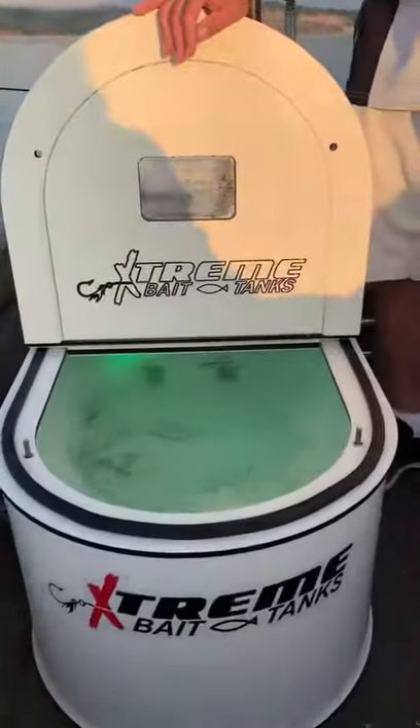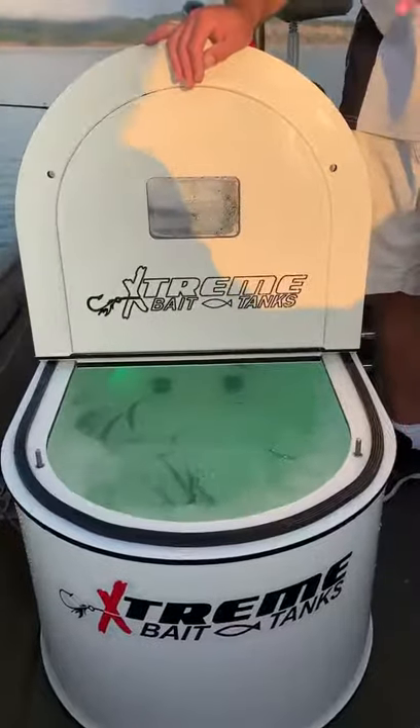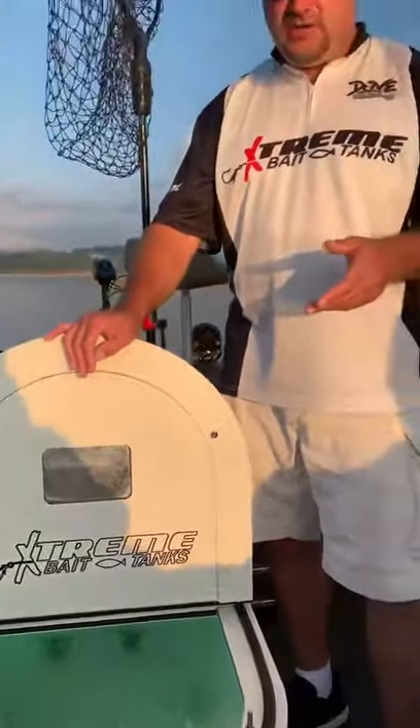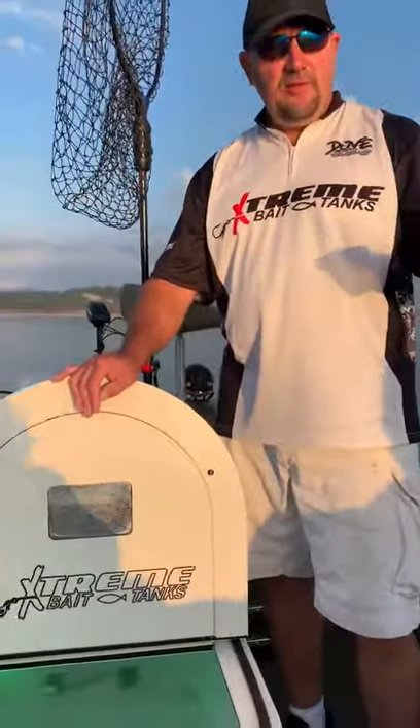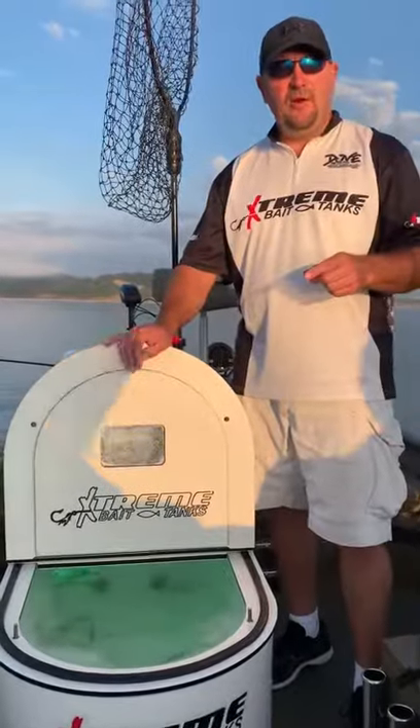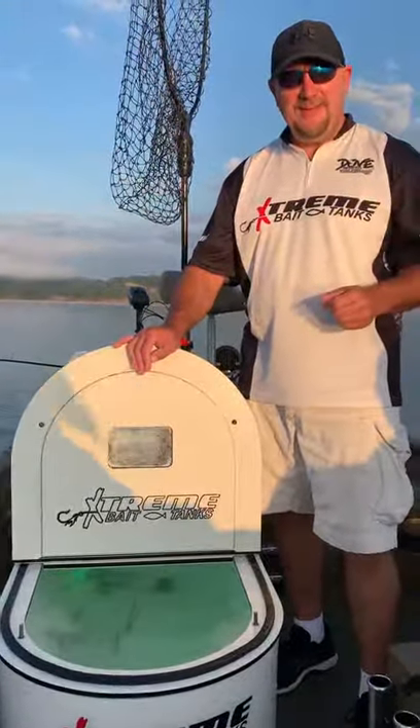This product will soon be on our website at extremebaittanks.com. The footprint on this is 24 by 42, 18 inches tall. Just like anything with Xtreme Bait Tanks, if you want any questions about prices or sizing, you can go to the website. And until then, have an Xtreme Day.